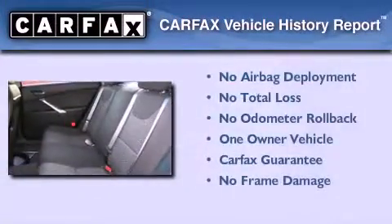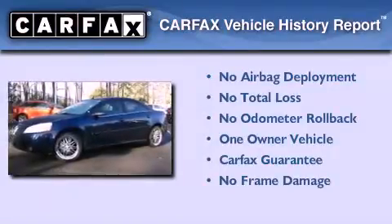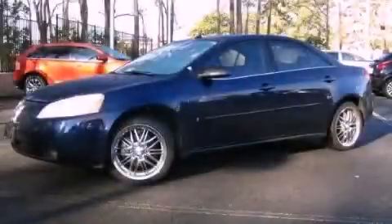This Pontiac has had only one owner and it qualifies for the Carfax buy-back guarantee. We invite you to contact us today to learn more about this vehicle.